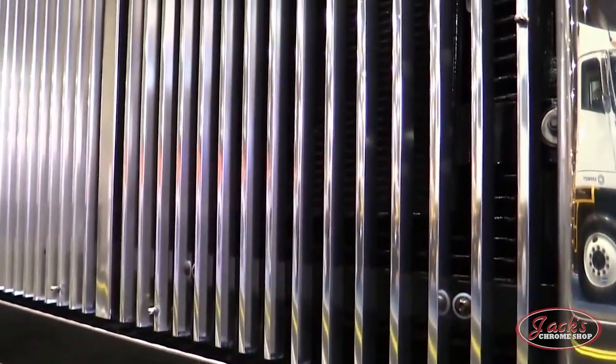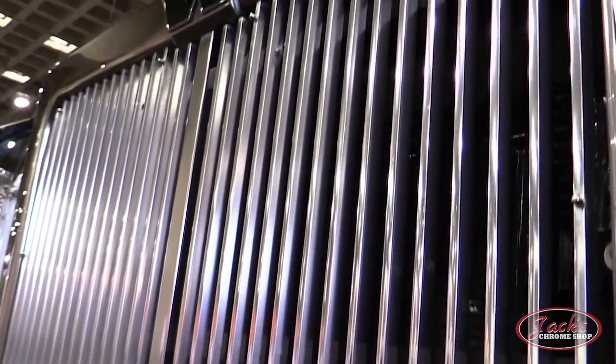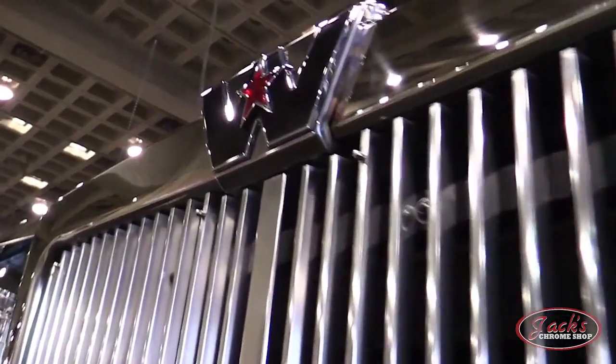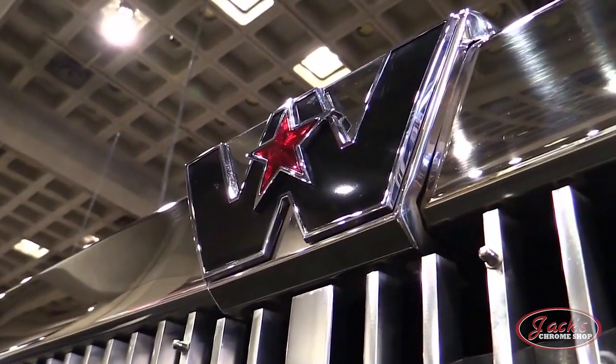Hey guys, we are back today with another truck history video. Today on Truck History episode 6, we are talking about the history of Western Star trucks and bringing you up to date on these star-studded semi-tractors. So let's get started.